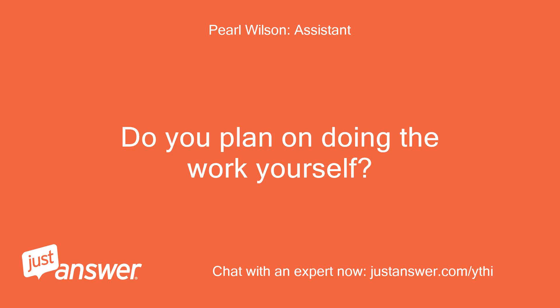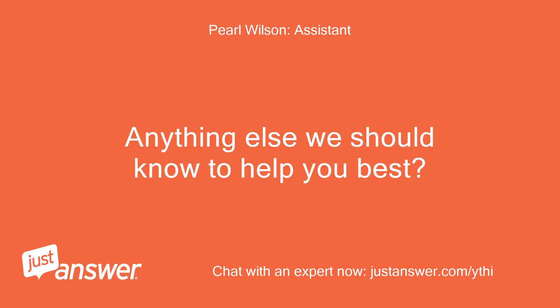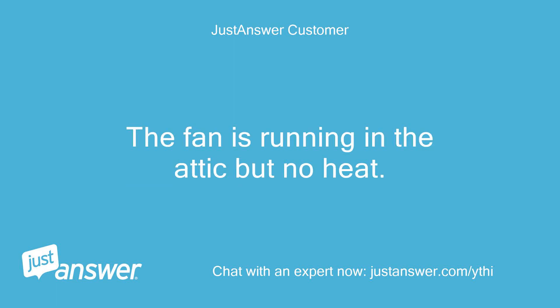Do you plan on doing the work yourself? Yes, at least initially. Anything else we should know to help you best? The heat worked yesterday but not today. The fan is running in the attic but there's no heat.